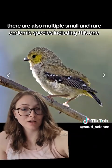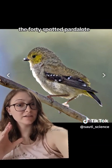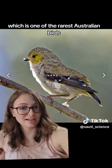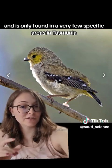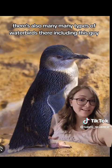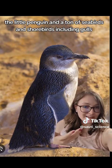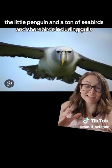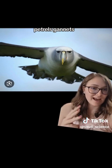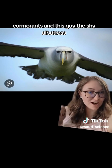There are also multiple small and rare endemic species, including the forty-spotted pardalote, which is one of the rarest Australian birds and is only found in very few specific areas in Tasmania. There are also many types of water birds, including the little penguin, and a ton of seabirds and shorebirds including gulls, petrels, gannets, cormorants, and the shy albatross.